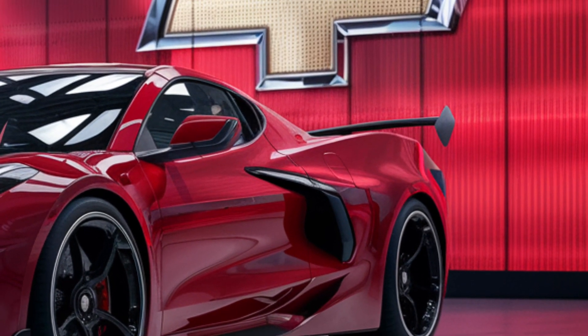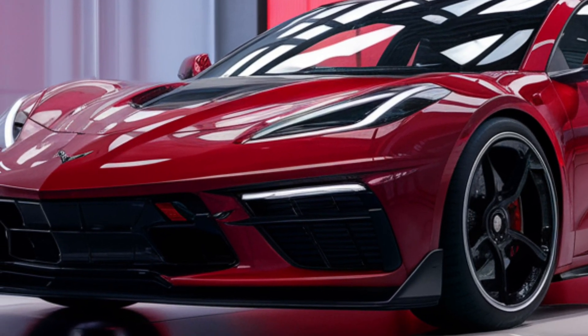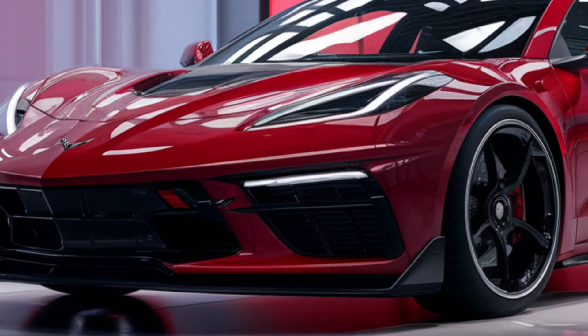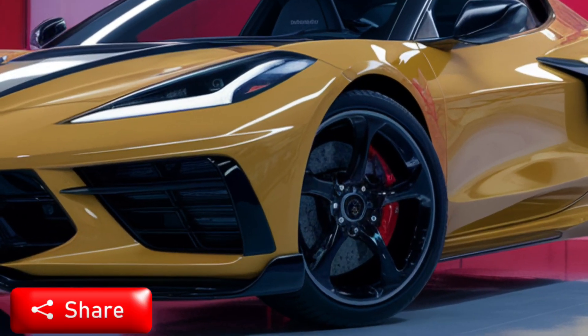Examining the E-Ray, it doesn't stray far from the Corvette's signature aesthetic. It's a car that turns heads with its wide stance and aggressive front fascia. The new color options, including Competition Yellow Tint Coat and Hysteria Purple, add to its allure, ensuring that it stands out in any crowd.